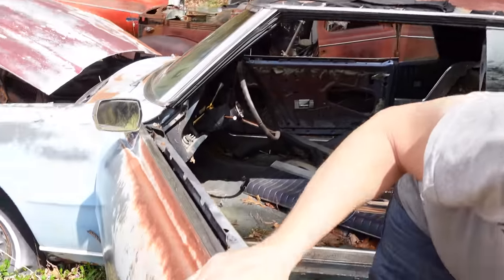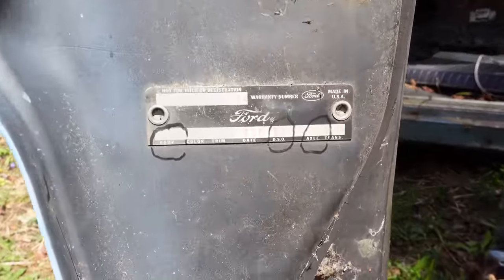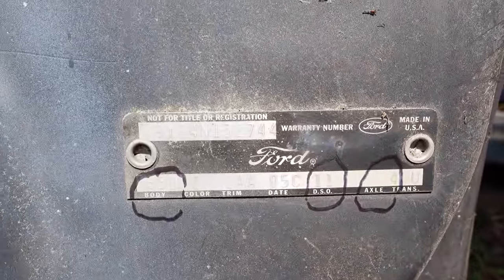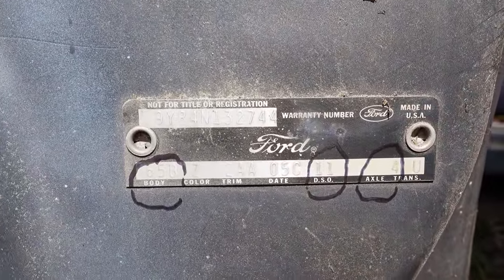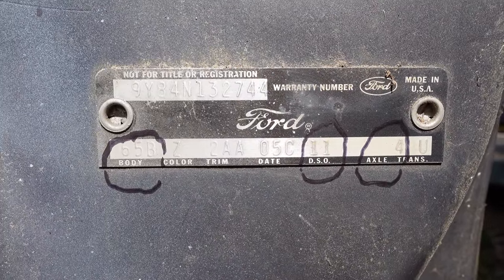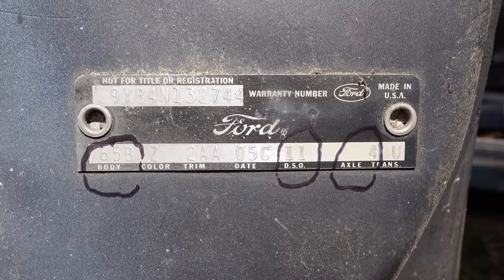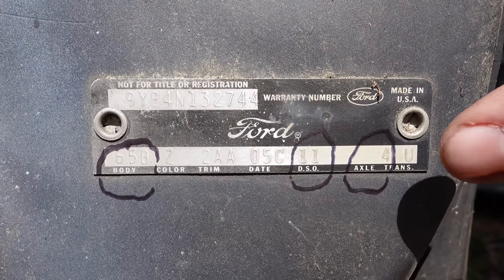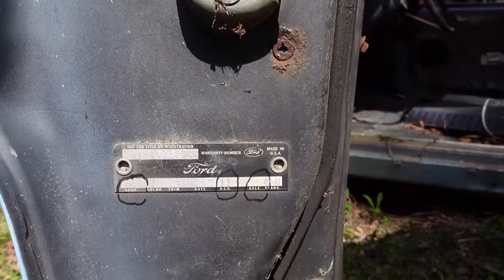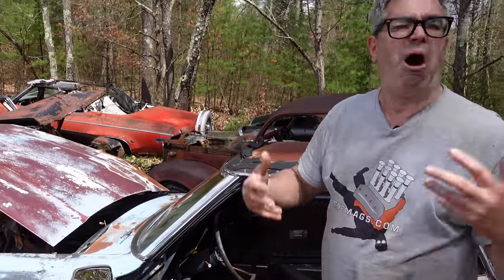We'll just go to the door and see some interesting codes. Body code 65B tells us it's a Landau with bucket seats. About 34% of Thunderbirds got buckets up front — the rest were benches. 11 is the DSO, that's for the Boston sales zone. And the differential: 4 equals 2.8-to-1 open differential. When you're looking at Ford Thunderbirds and Mustangs, a letter is better — a letter in that spot means a traction lock differential, posi, sure grip, limited slip. But this one is the 2.80 open diff.